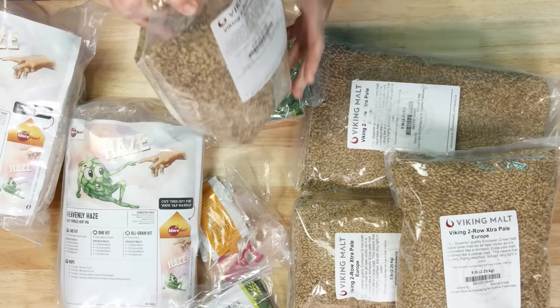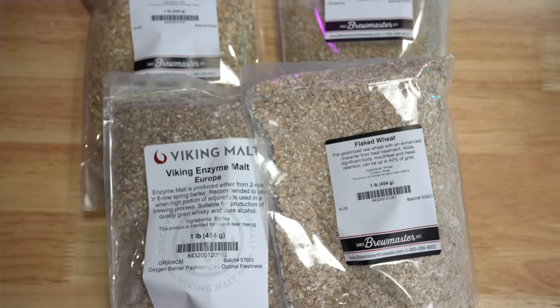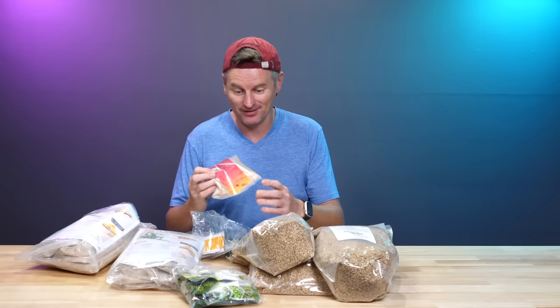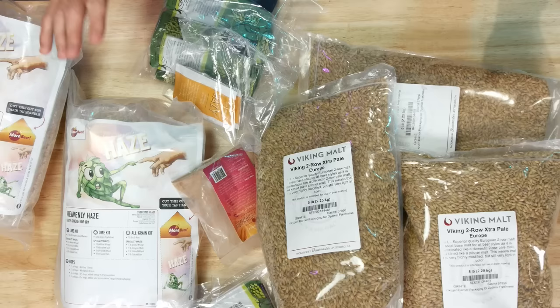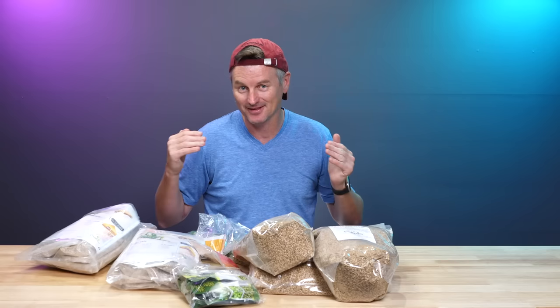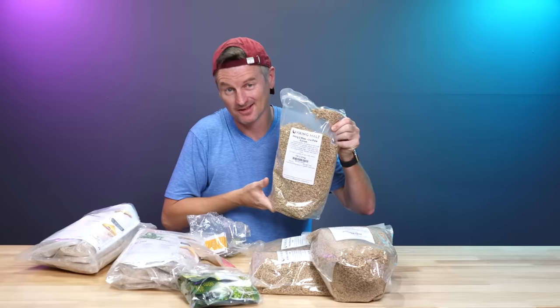I've got all the bits I need here: bags of base malt — just pale malt — specialty malts, my Riwaka hops, and my yeast. I've also got the thing I'm going to be testing today: Tropic Thunder. How this is going to work is I'll brew two batches — one with Tropic Thunder added during fermentation, one without. Because this is a post-boil variable, I'm going to put all of this grain into a single vessel and mash from there.